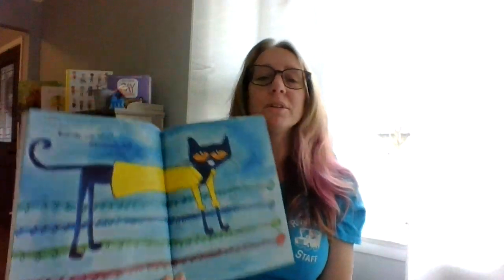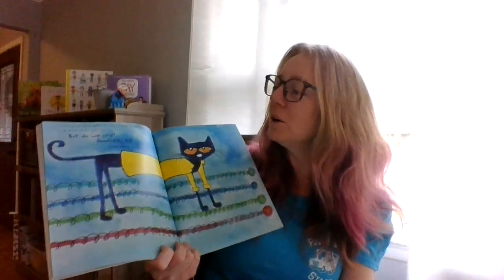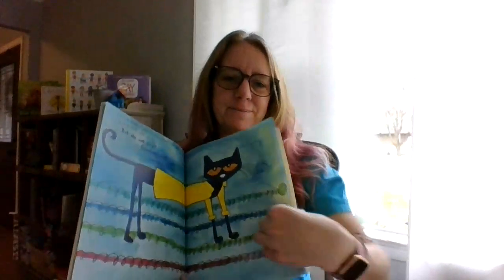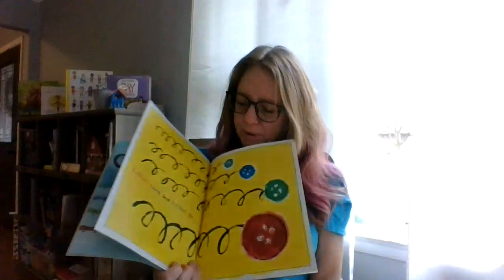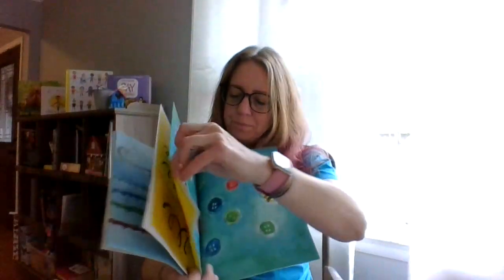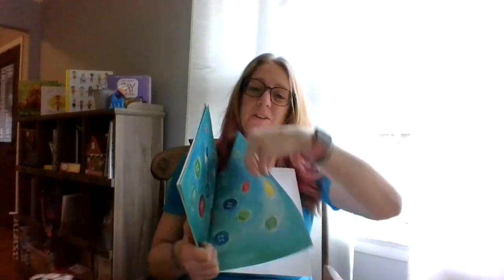I guess it simply goes to show that stuff will come and stuff will go. But do we cry? Goodness, no. We keep on singing. Buttons come and buttons go. Look at all those buttons. No pigeon in this book.